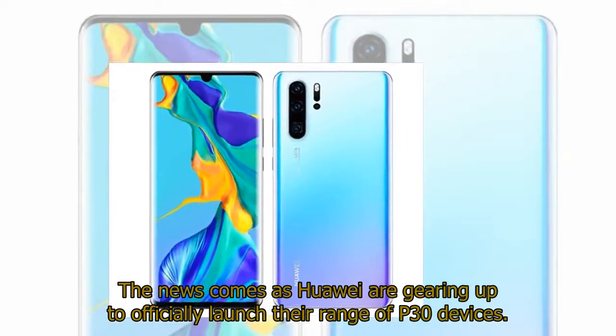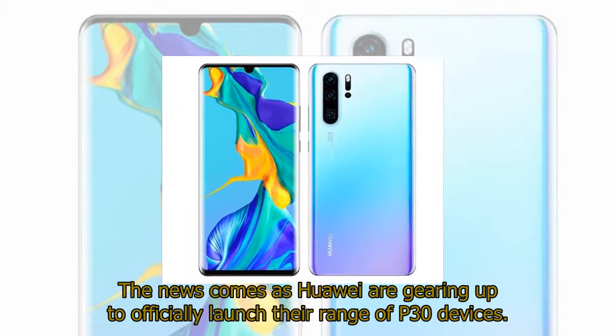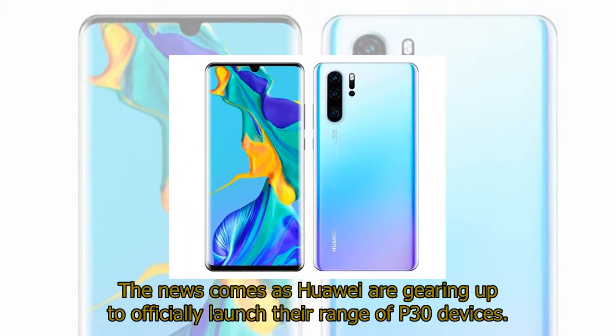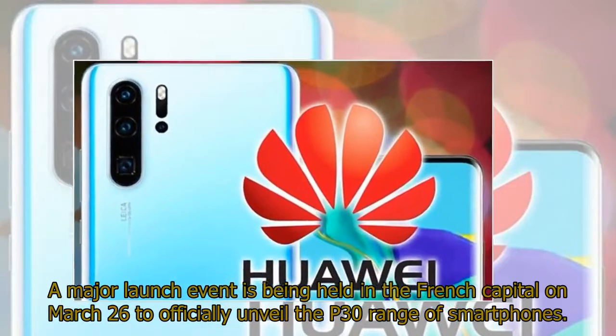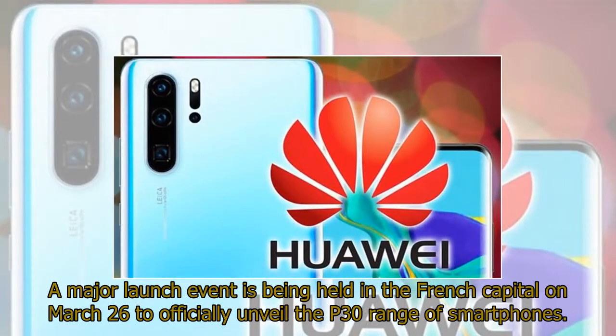The news comes as Huawei are gearing up to officially launch their range of P30 devices. A major launch event is being held in the French capital on March 26 to officially unveil the P30 range of smartphones.